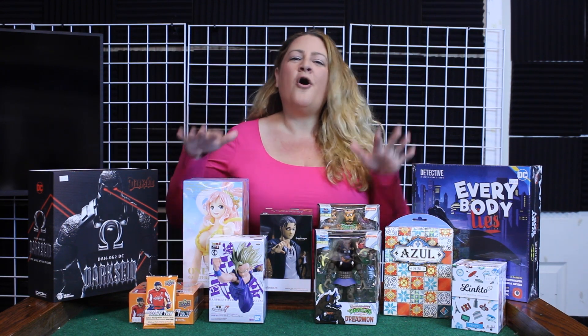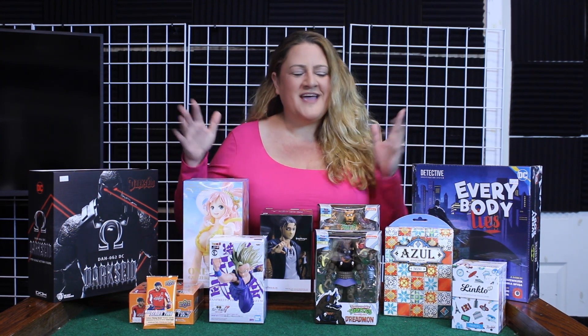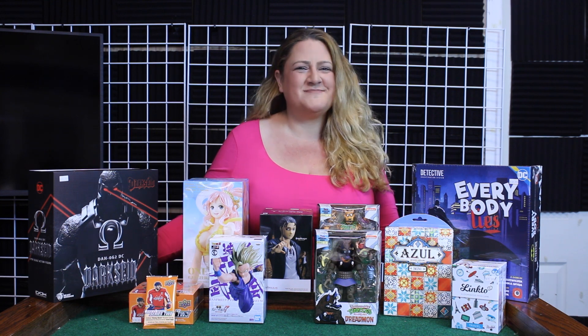Welcome back to the Nerd Mall, I'm Megan and I'm going to show you all of the new products we got this week. I'm geeking out, there's some awesome stuff, let's get into it. Let's start off with our action figures.